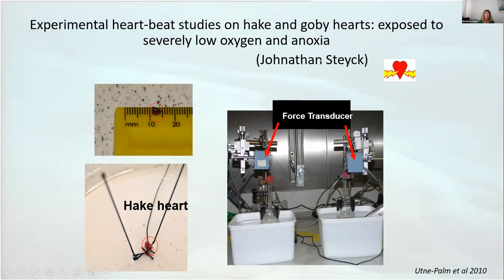For gobies: under normoxia we see normal heartbeat; under anoxia the heart slows, but there is recovery when normoxia is restored. For hake: they also managed under anoxia, but after normoxia for recovery there was no recovery. So hake can tolerate down to 0.3 milliliters per liter, whereas gobies can go into complete anoxia. In summary, the goby is presently a key prey of commercial species.